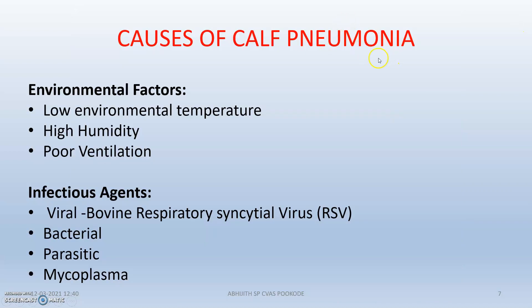The causes of calf pneumonia include environmental factors. Changes in environmental factors can negatively impact calf pneumonia. The three classic environmental factors are low environmental temperature, high humidity, and poor ventilation. Moving to infectious agents, there are viral agents such as bovine respiratory syncytial virus, as well as bacterial, parasitic, and mycoplasmal agents.